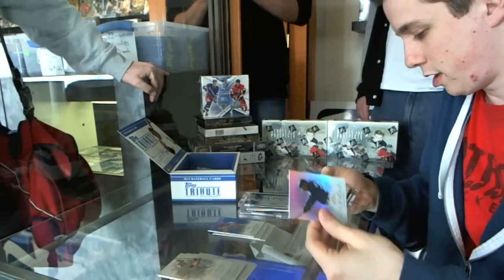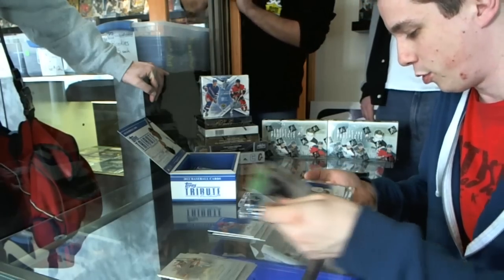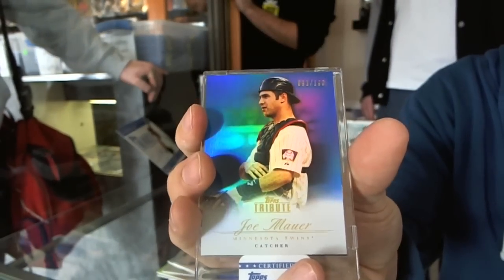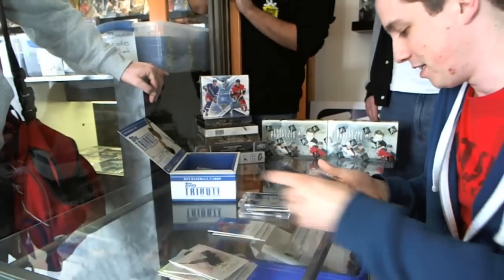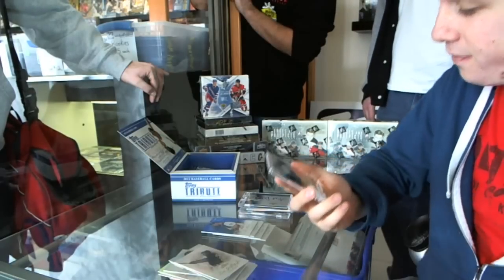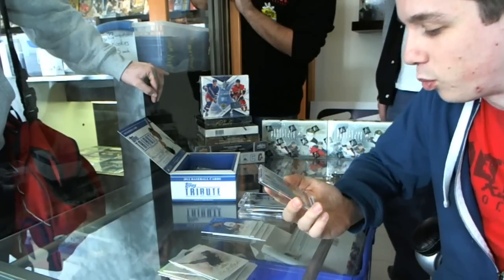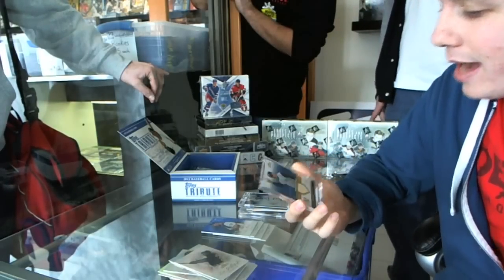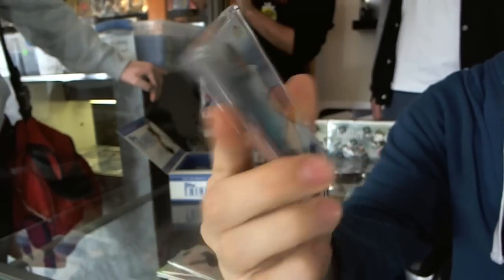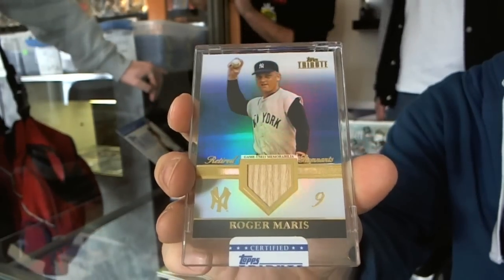Ken Griffey Jr., Mike Stanton, Babe Ruth, and a blue parallel numbered to 199 - Joe Mauer. Well played. Number 31 of 50 retired remnants game-used bat - Roger Maris. That's sick, 31 of 50 Roger Maris, nice.